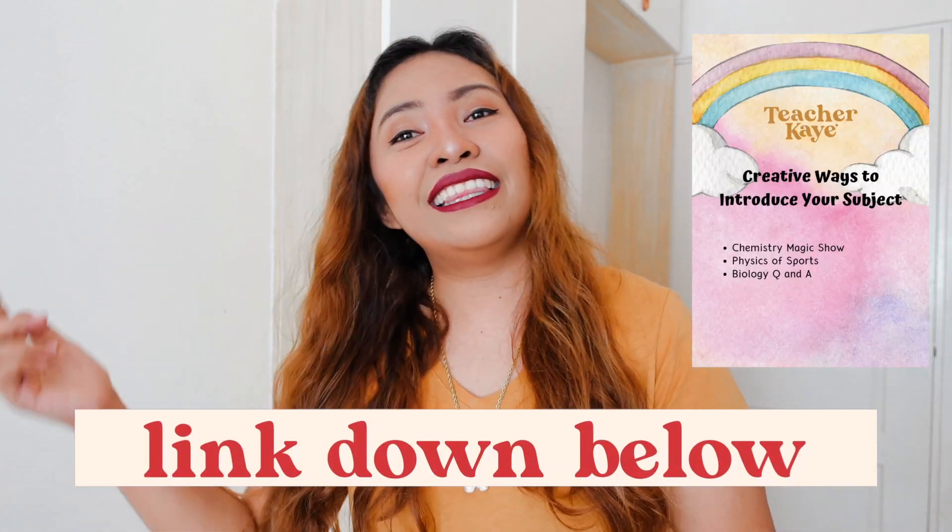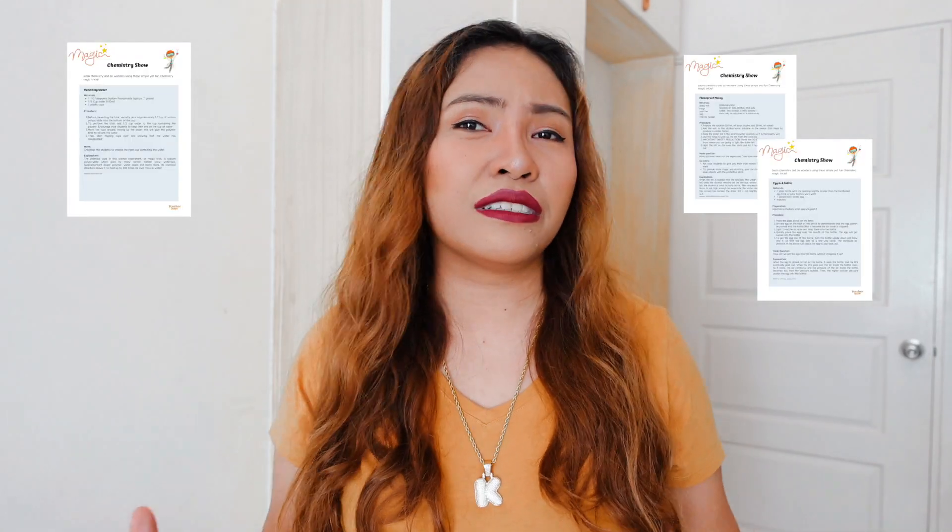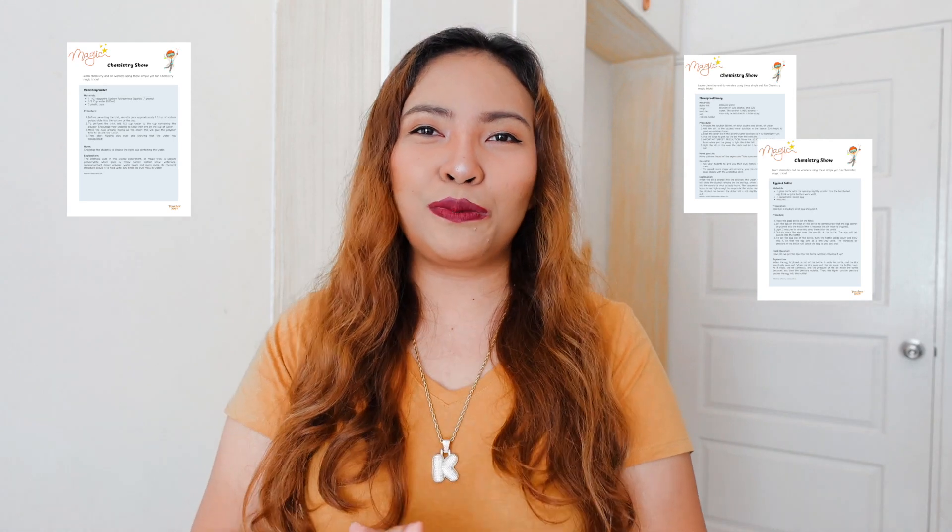It's not magic — it's just chemistry. If you're interested in how this could work in a very simple setup, check out my activity guide linked in the description box below. It contains all the instructions and materials you need to prepare and do your best on your first day of class with your students.